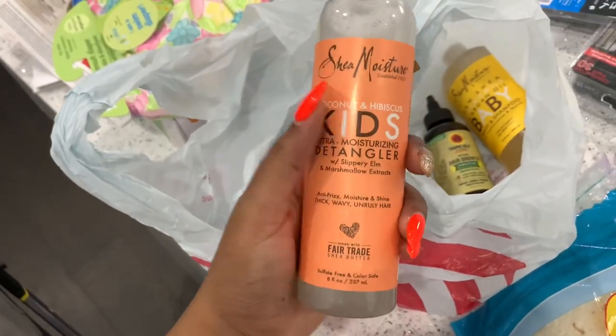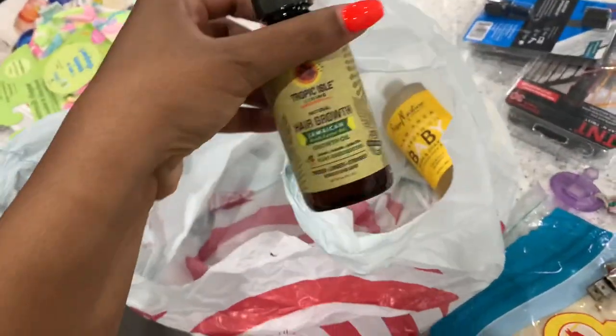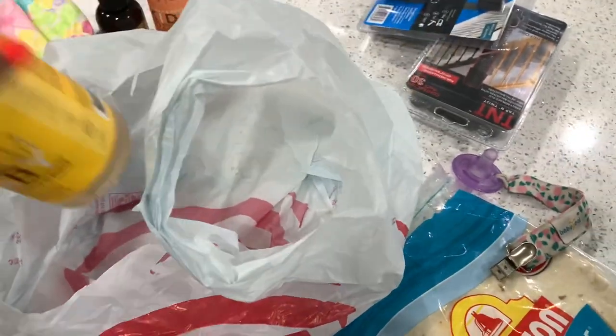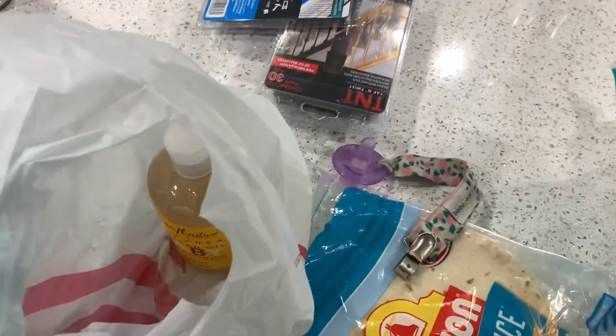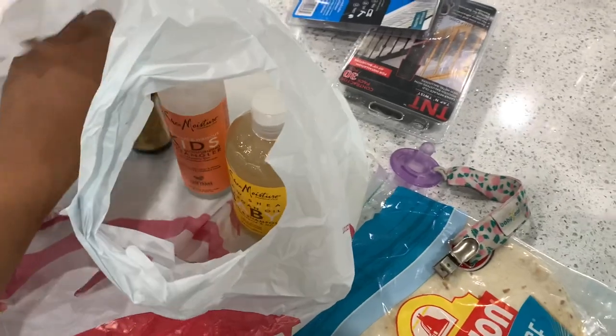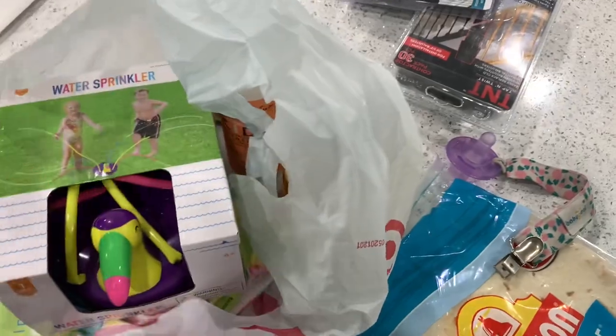And then we got some new hair products for her — the Shea Moisture Kids coconut and hibiscus, some Jamaican black castor oil, and the Shea Moisture baby with chamomile and argan oil. We're going to see if these put more moisture in her hair and if a regimen with these three products works better than what we've been using. That's what I got from Target today.